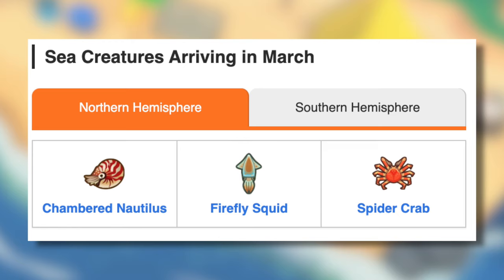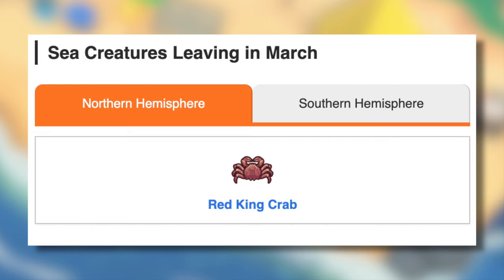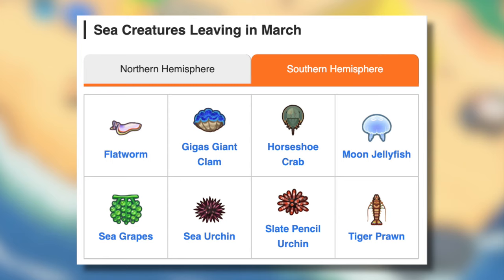Sea creatures finally. Arriving in the Northern Hemisphere: Chambered Nautilus, Firefly Squid, and Spider Crab. Arriving in the Southern Hemisphere: Oyster and Sweet Shrimp. Leaving in the Northern Hemisphere: Red King Crab. Leaving in the Southern Hemisphere: Flatworm, Gigas Giant Clam, Horseshoe Crab, Moon Jellyfish, Sea Grapes, Sea Urchin, Slate Pencil Urchin, and the Tiger Prawn.